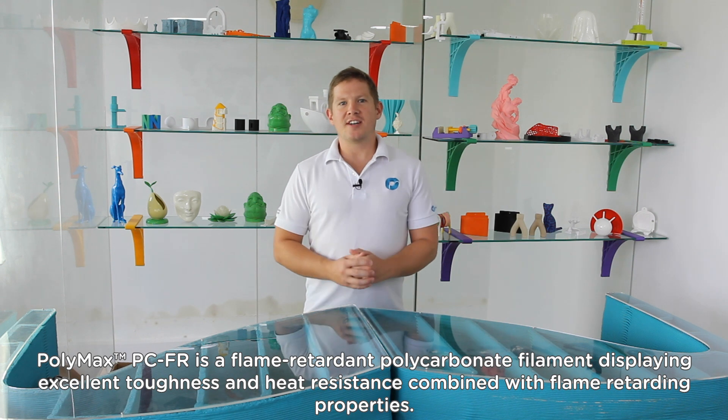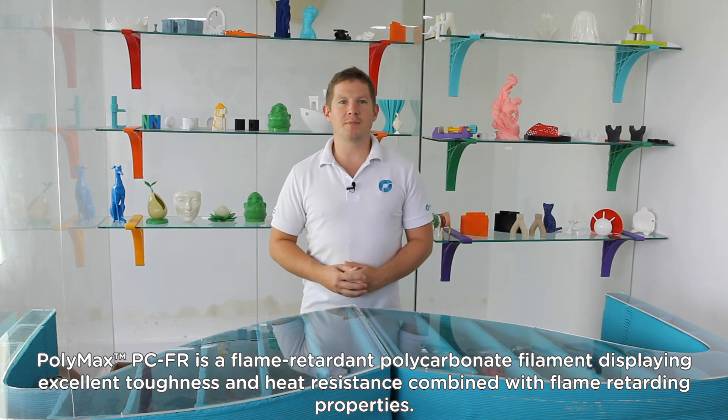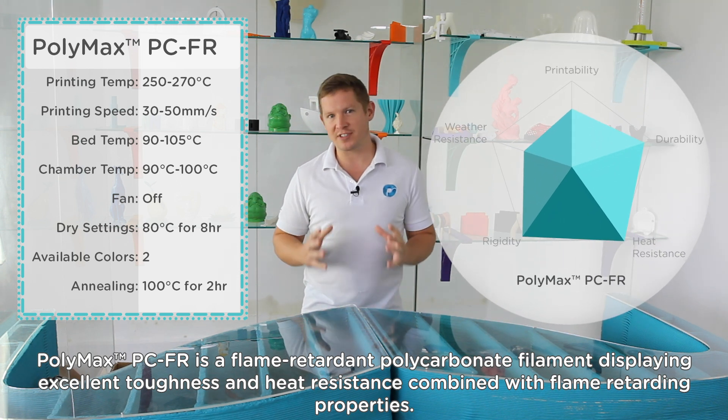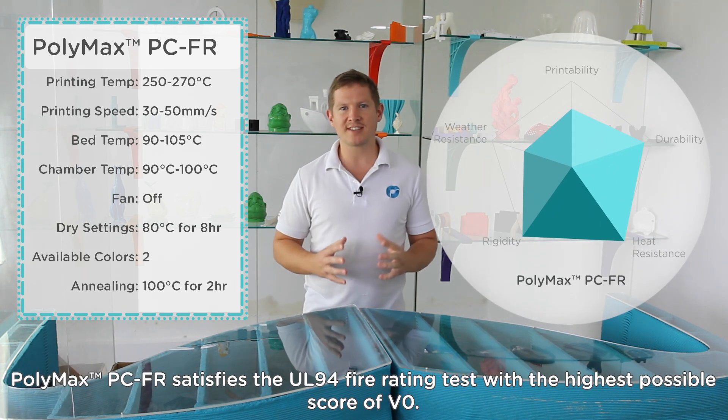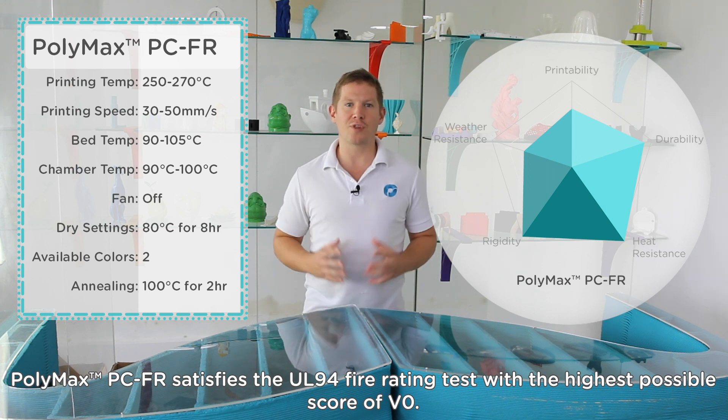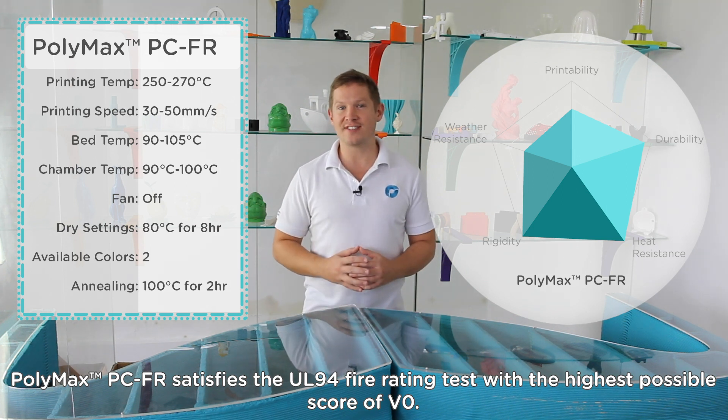Polymax PCFR is a flame-retardant polycarbonate filament displaying excellent toughness and heat resistance combined with flame-retarding properties. Polymax PCFR satisfies the UL94 fire rating test with the highest possible score of V0.